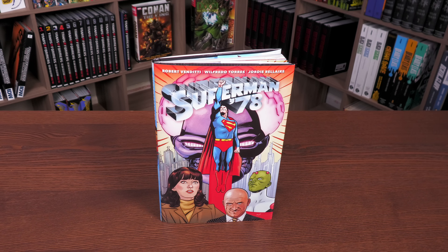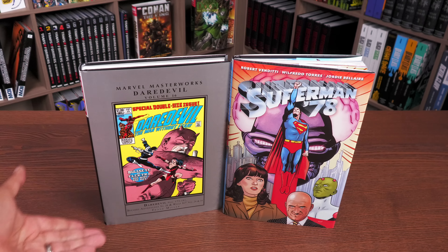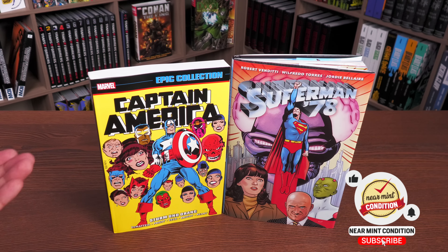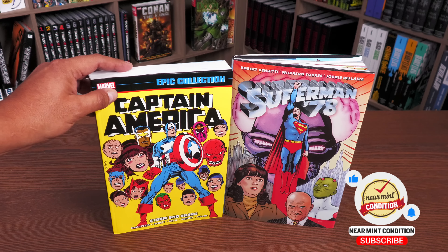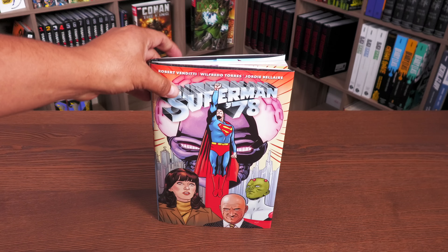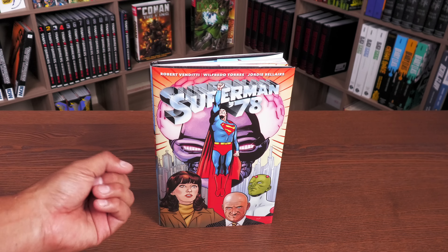Welcome back everybody. Here we have the Superman '78 hardcover edition. The very first thing I want to say is that this is a standard size hardcover — as big as the Marvel Masterworks — and the page sizes are as big as the page sizes of a trade paperback, so not deluxe but standard size. Here on the cover is a little bit of a spoiler, but that's what this deep dive review is going to be.